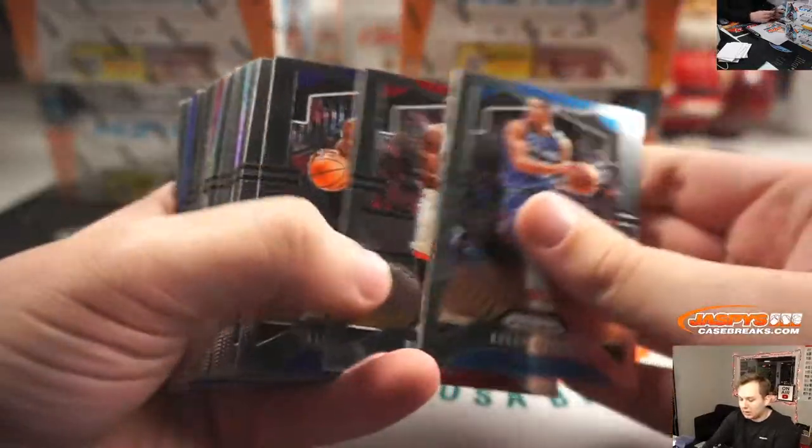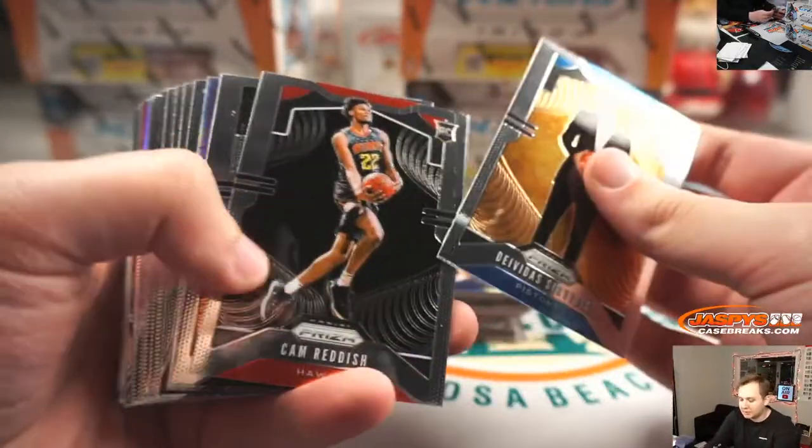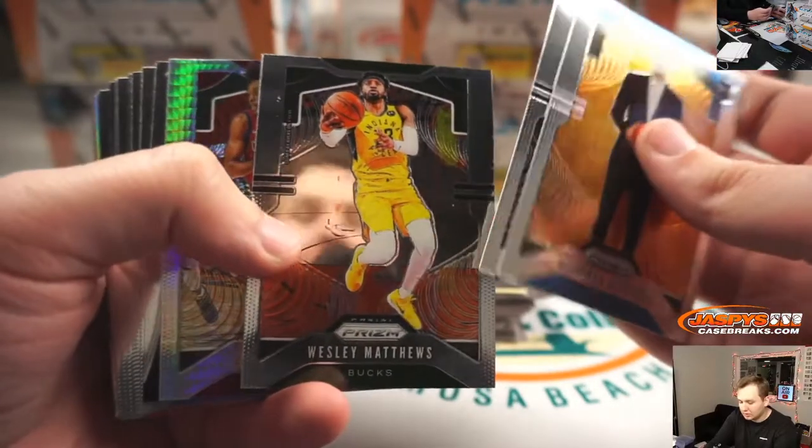All right, good luck. Here we go. Remember: no vet base ships — for all rookies and inserts, ship of course.